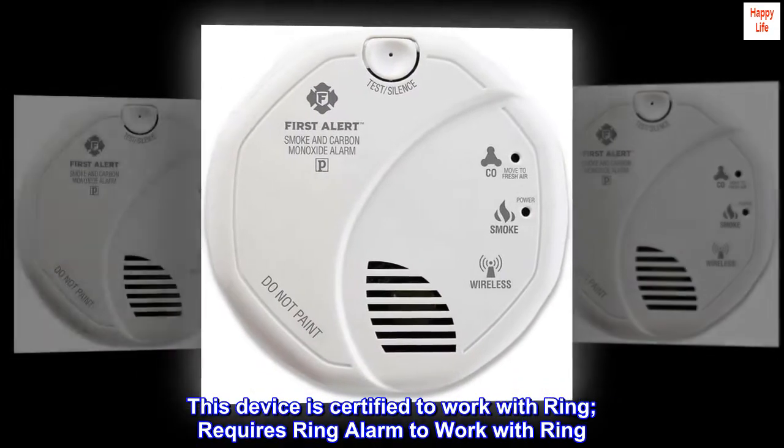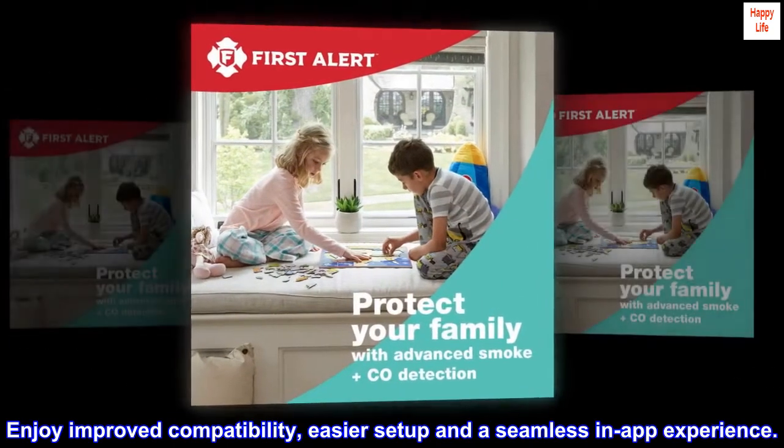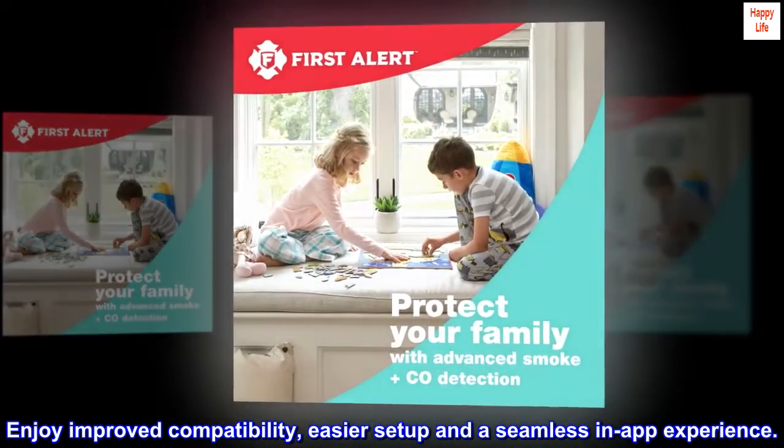This device is certified to work with Ring. Requires Ring Alarm to work with Ring. Enjoy improved compatibility, easier setup, and a seamless in-app experience.